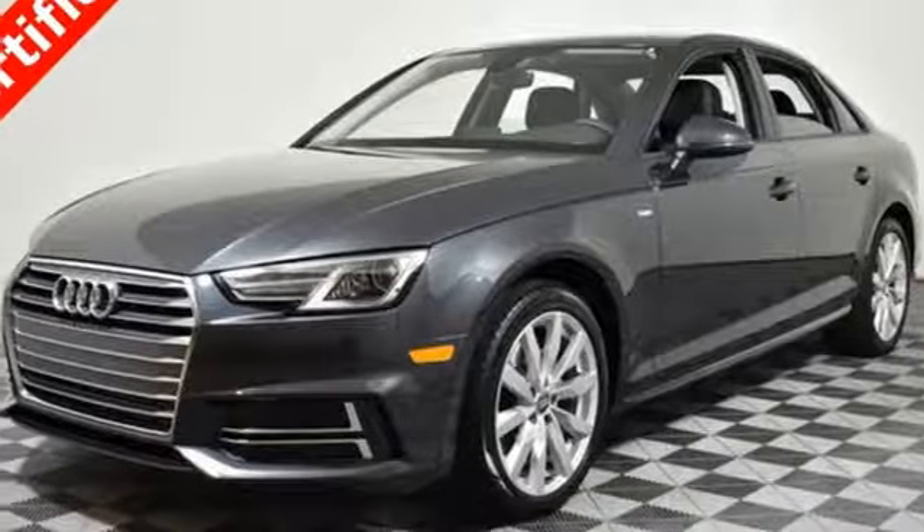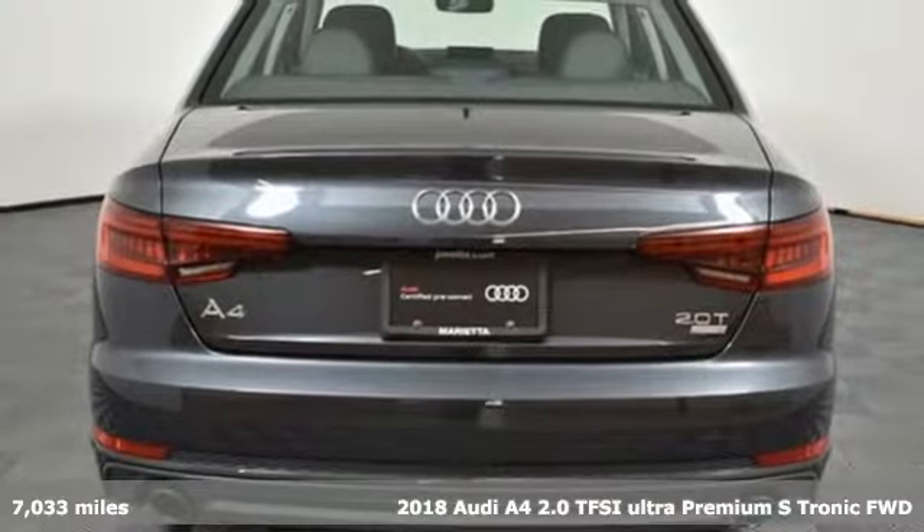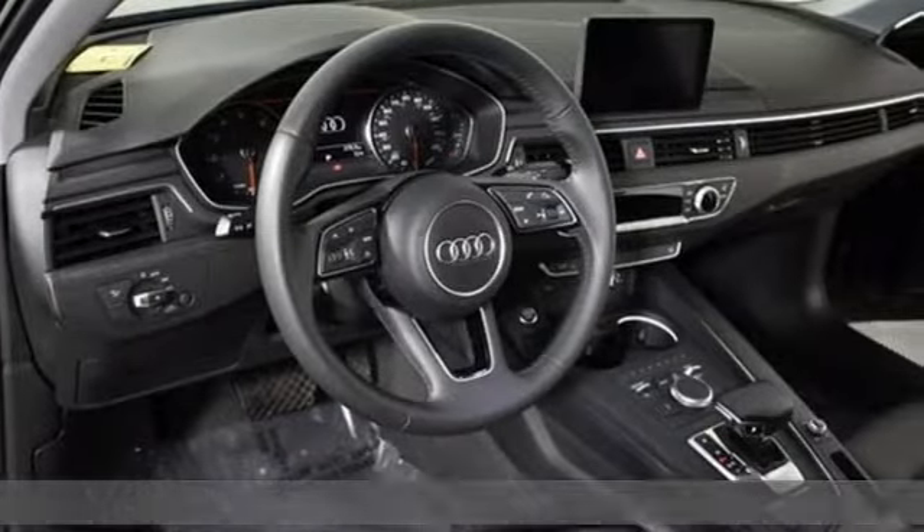Here's a 2018 Audi A4. Drivers with high expectations will relish driving this amazing A4, and get ready for an impressive combination of features.